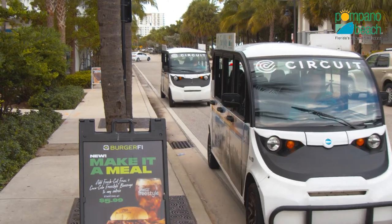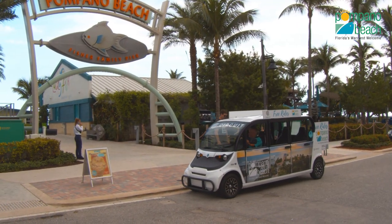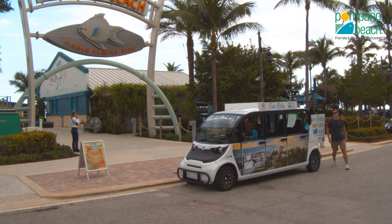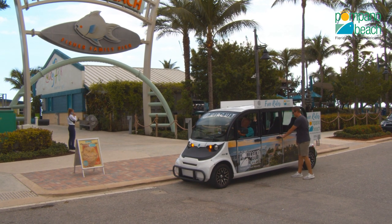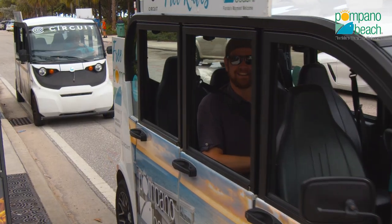To further enhance your visit, there's a Circuit, which is an on-demand local shuttle service. It's a fun and easy way to get around. Thanks to our all-electric vehicles and partnerships with cities and innovative sponsors, you may even be able to catch a ride for free.